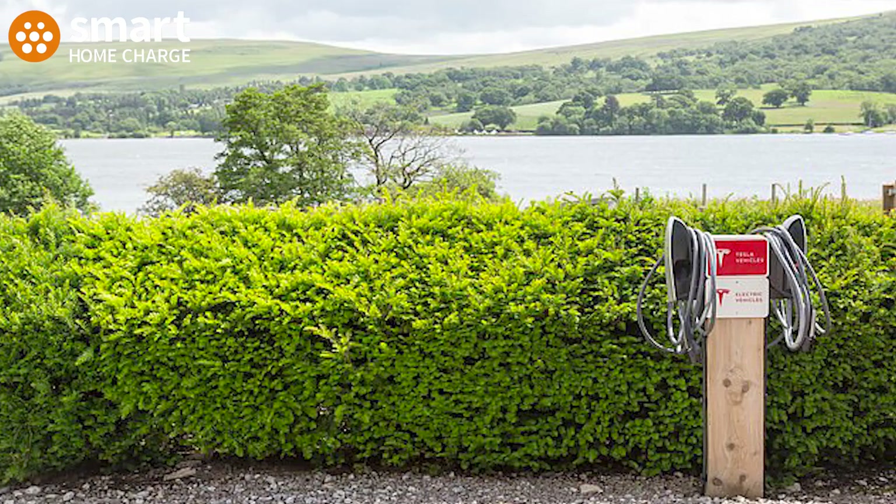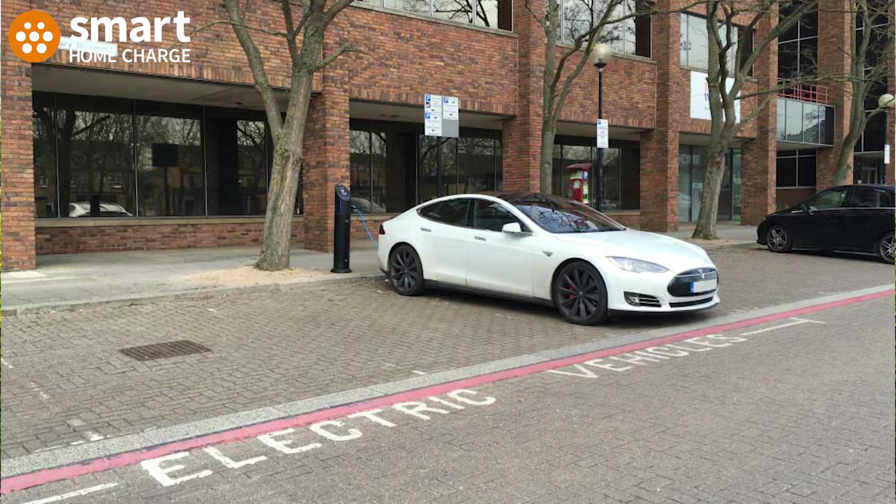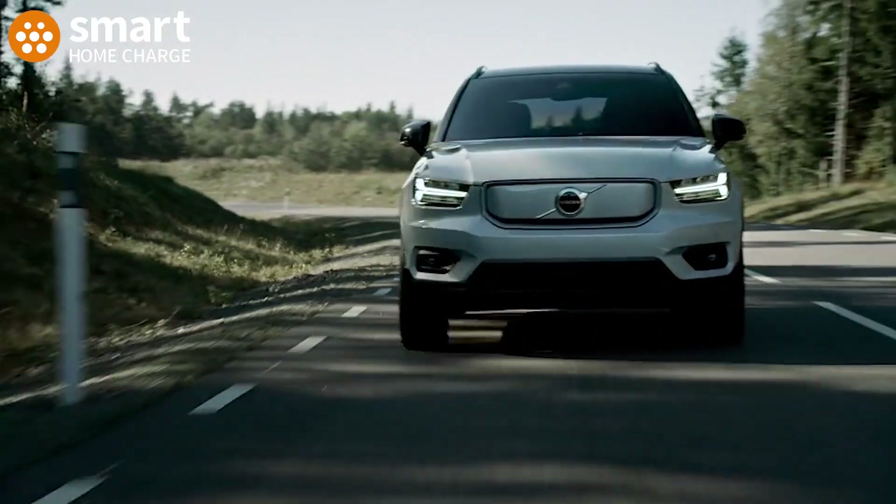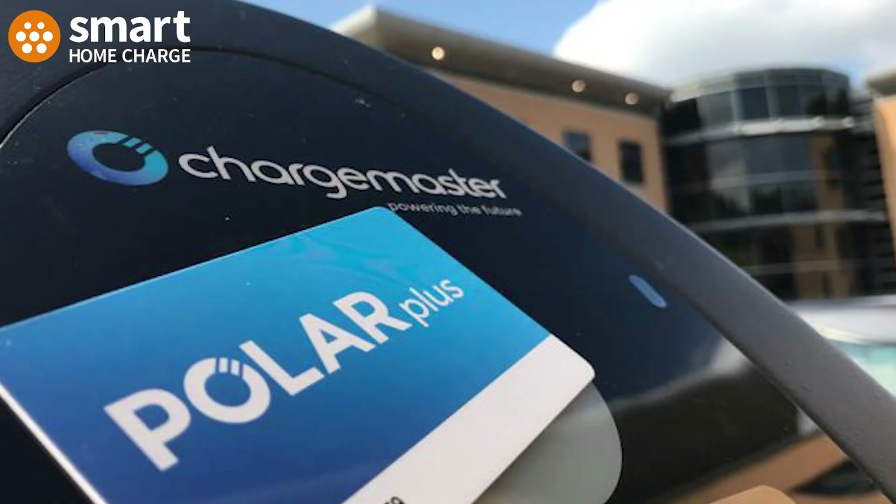Typical destination charger locations include workplaces, hotels, gyms, and supermarkets. In terms of charging output, you're likely looking at 7.4 kilowatts — what you'd find at a typical home charge point — and they may go up to 22 kilowatts. But check what your car is capable of; just because the charger is 22 kilowatts doesn't mean your car will charge at that rate — it may be limited to 7.4 or 11. Payment is likely via an app, though some chargers accept an RFID card or fob unique to the operator, and increasingly contactless is available too.